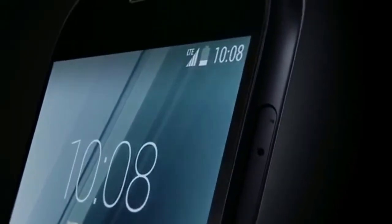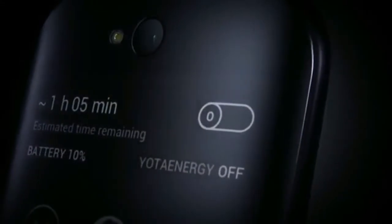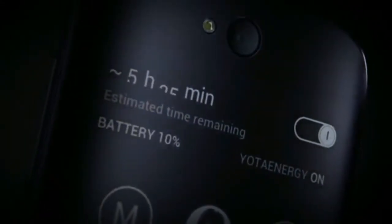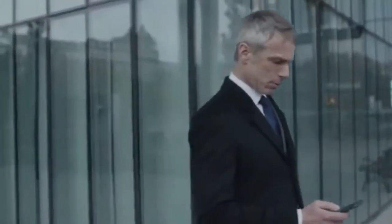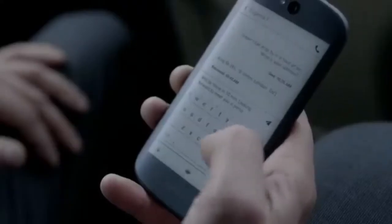Yotta energy mode saves your battery's life, switching on automatically when it runs low and dramatically increasing your phone's working capacity. You can turn it on yourself when necessary, keeping all the basic functions in operation so you can go on as planned.